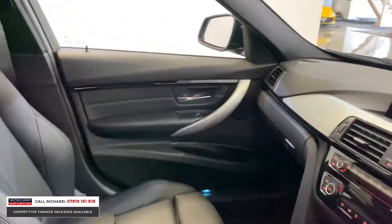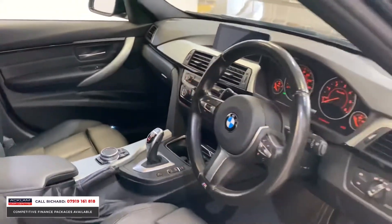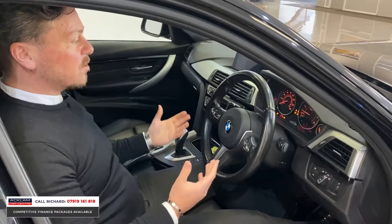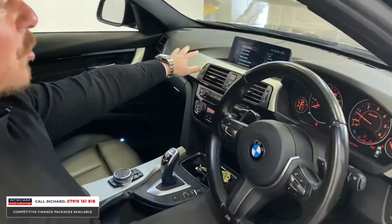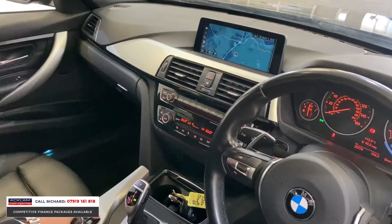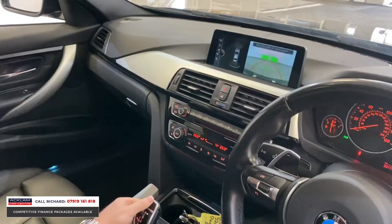Talking you through some of the interior options on the car: the Pro Nav, which is the wider screen. Obviously it's an automatic. Puddle light as well — an option. Keyless start. The Pro Nav is the largest screen to the centre of the dash. We've got media interface with Bluetooth, DAB radio, navigation. And popping the car in reverse — you've got the reversing camera, which is lovely.